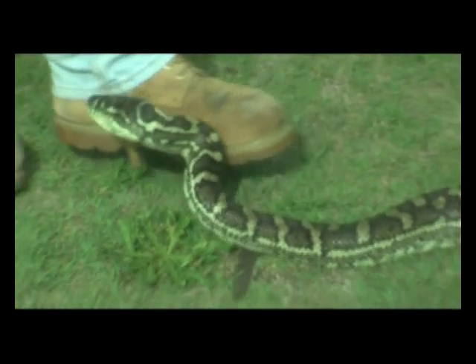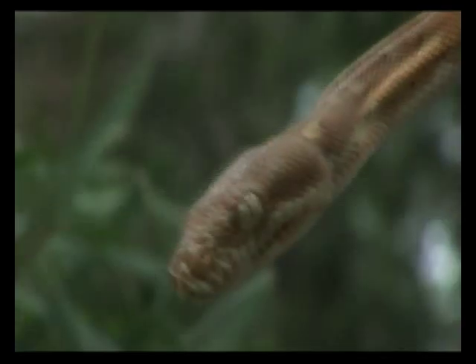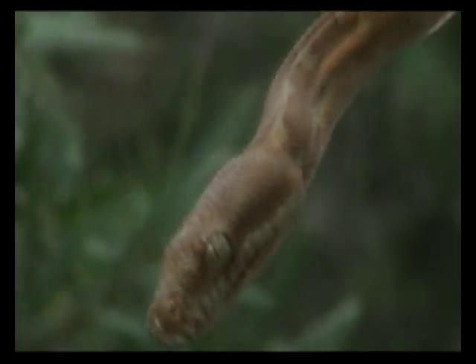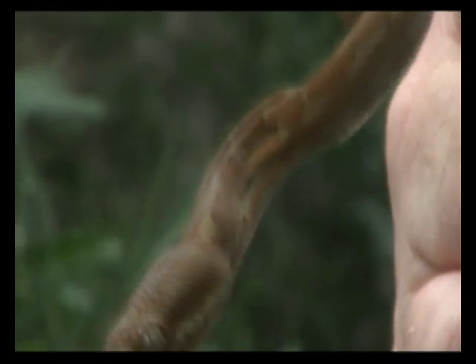Carpet pythons can grow to a pretty big size, up to 4 metres long, but generally you'll find them in the 1.5 to 3 metre range. Carpet pythons are not generally aggressive. If discovered, they're more likely to stay still and wait for you to leave before they move on themselves. However, just like any snake, if provoked or threatened in any way it will attempt to protect itself by biting.